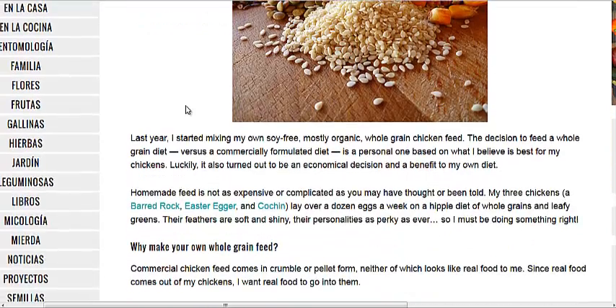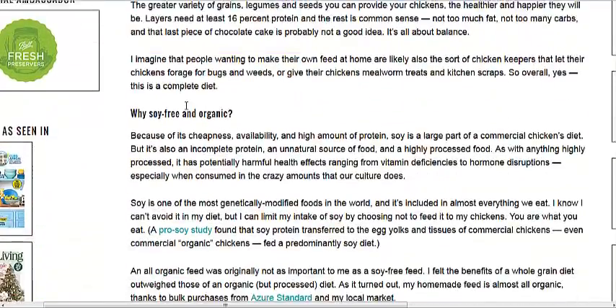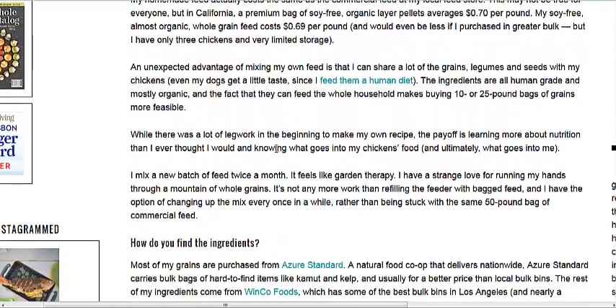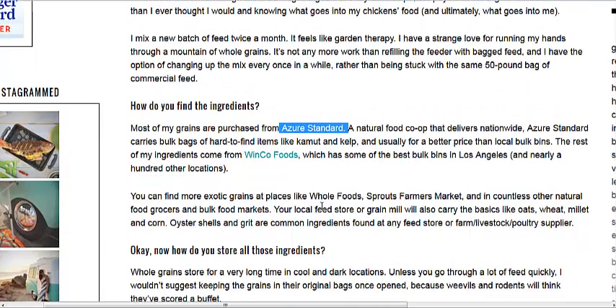The store-bought feed costs about 70 cents a pound and she's got her price down to 69 cents a pound. She gets it from Azure Standard, who deliver nationwide, and she also buys some from Winco Foods around the Los Angeles area, which has other locations around the country.